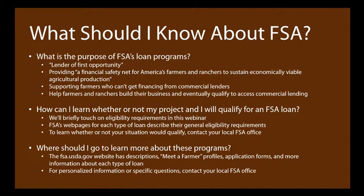Whether or not your particular project qualifies for an FSA loan depends on general eligibility requirements and specific requirements associated with each loan type. If your situation is a little unclear, you can contact your local FSA office for help. The first thing I'd recommend is going to the FSA website at fsa.usda.gov, which has information including Meet a Farmer profiles, application forms, and in-depth loan information. You can also find your local office there.